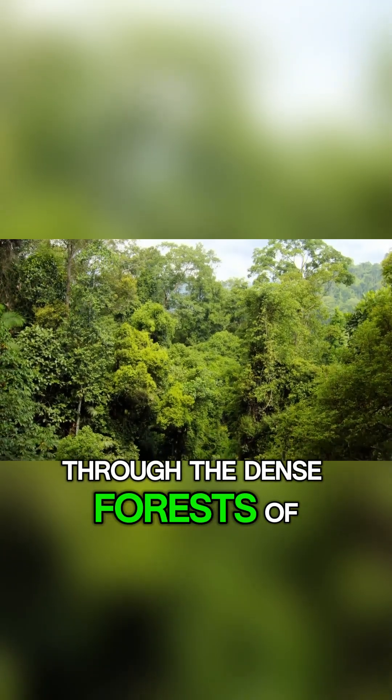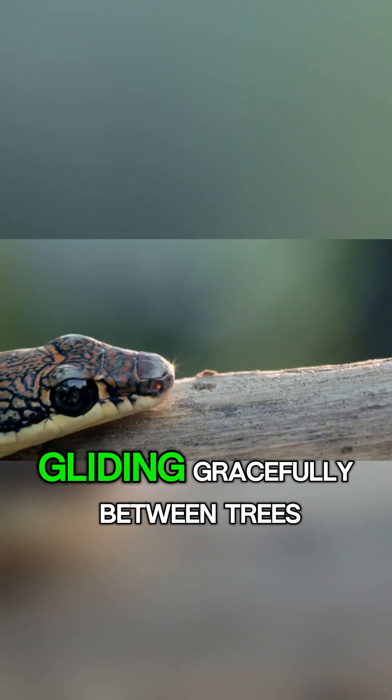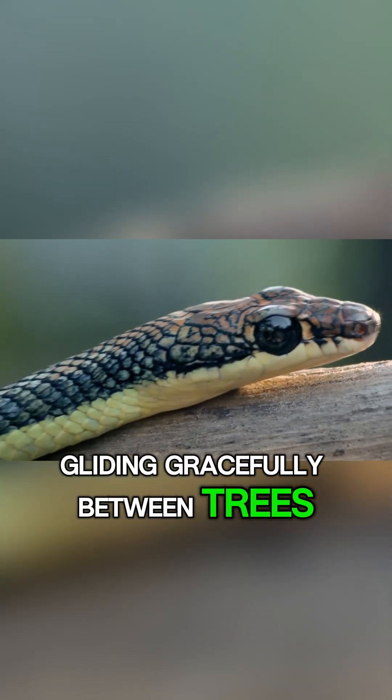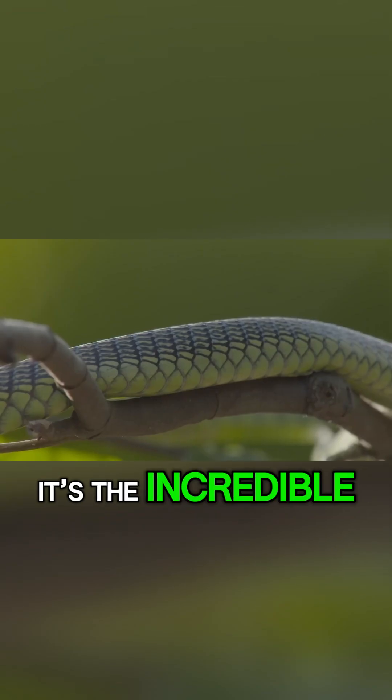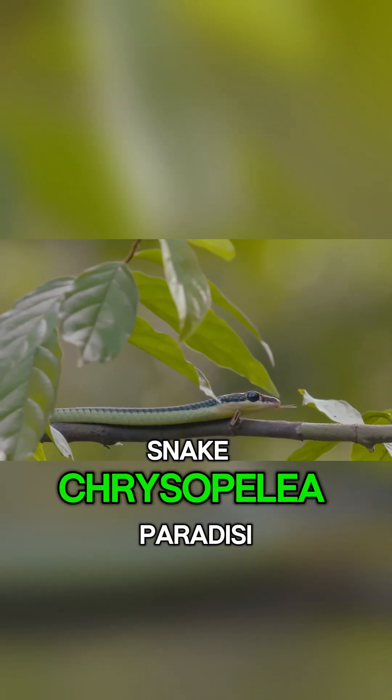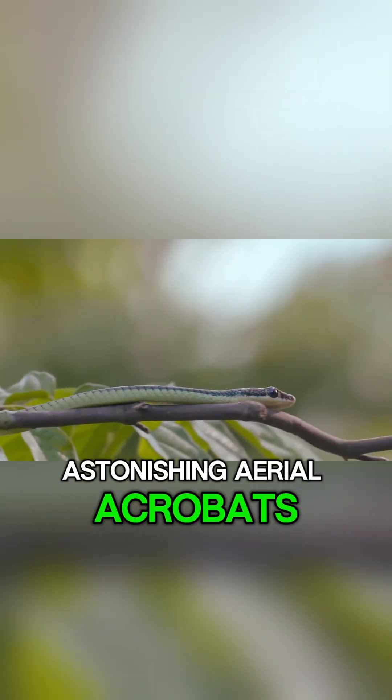Imagine walking through the dense forests of Southeast Asia and looking up only to see a snake gliding gracefully between trees. This isn't a scene from a fantasy movie. It's the incredible reality of the paradise tree snake, Chrysopelia paradisi, one of nature's most astonishing aerial acrobats.